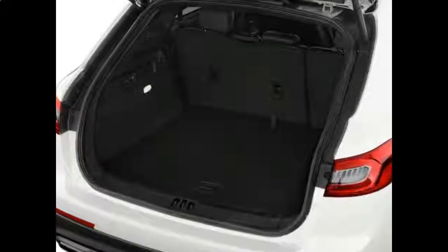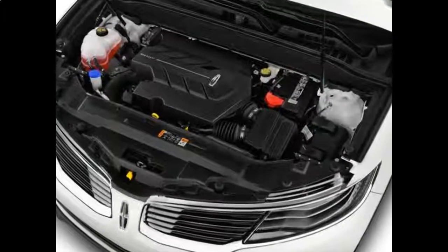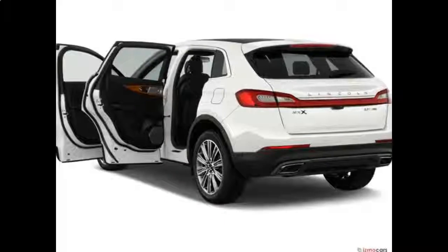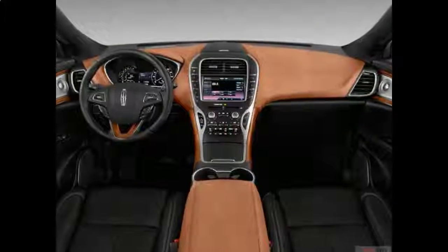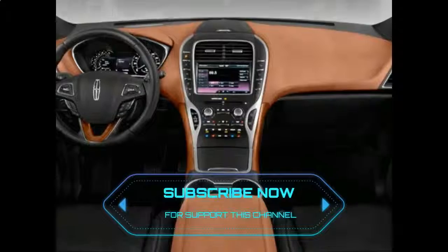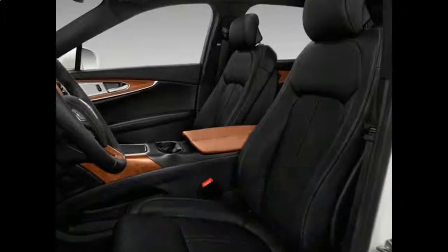The Ford Edge, for example, shares a features list with its corporate sibling the MKX, and a base model Edge is nearly $10,000 less than the base MKX. A fully loaded top-tier Edge Sport peaks at $45,340, while a comparably equipped mid-range MKX Reserve is $52,645, about $7,300 more.